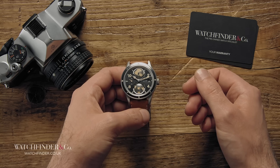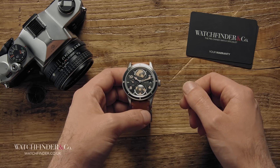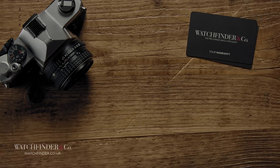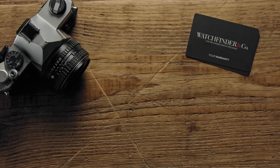What do you think of the 1858 Geosphere and Montblanc making watches in general? Let us know in the comments below. Discover more exceptional watches at watchfinder.co.uk. If you enjoyed this video, please like and subscribe. If there are any other watches you'd like to see reviewed, please let us know in the comments below.